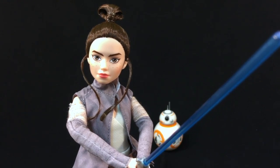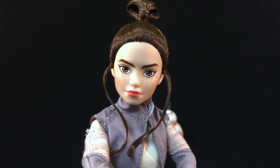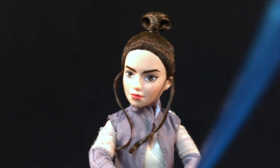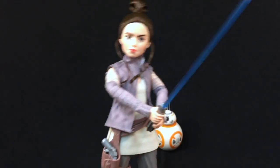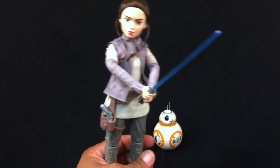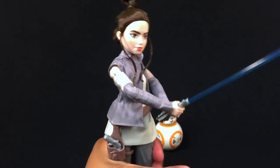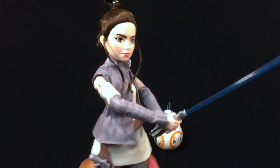I definitely like the way Rey looks here. You can see her little freckles, the eyes — they definitely did a good job on her, and the hair. All around, if I think she looks cute, my daughter is going to like her. Here we put the lightsaber in her hand, and the way you get her to move her lightsaber is you squeeze her legs — it's almost like a batting motion, which is pretty cool.